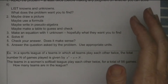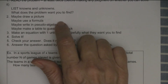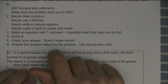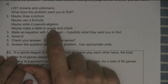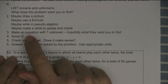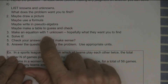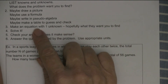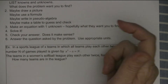Sometimes it's helpful to list the knowns and unknowns. It's always helpful to know what the problem is trying to get you to find. Maybe it would be helpful to draw a picture, use a formula, or write things in pseudo-algebra — when they say 'sum,' I write a plus sign. Sometimes I have to make a table to guess and check. You're required to write an equation, and you want to make an equation with one unknown. Then solve it and check your answer.